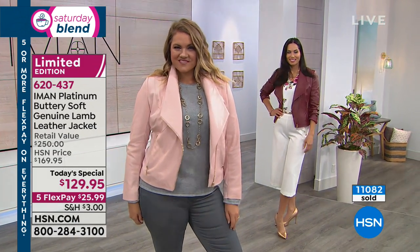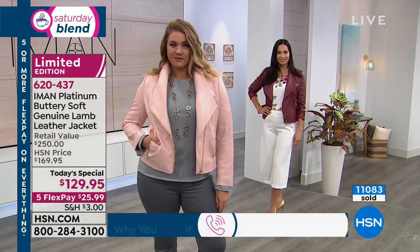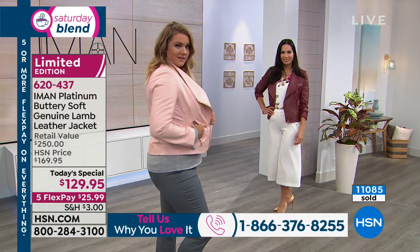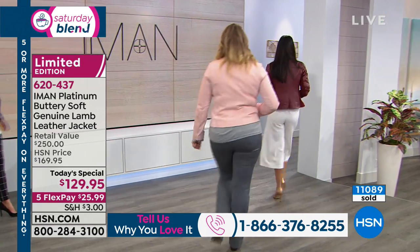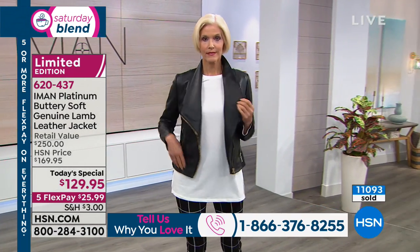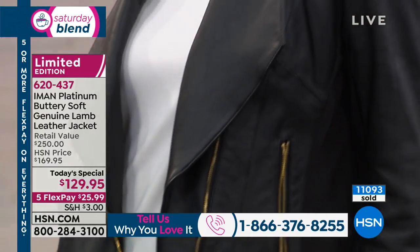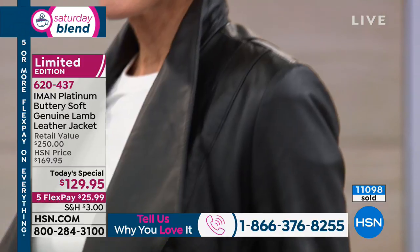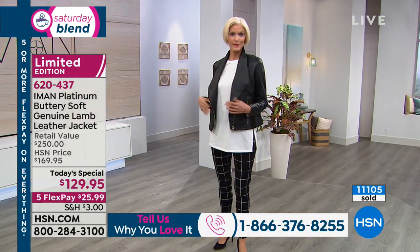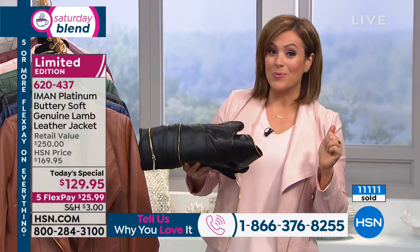You've got time to pay it off. If you have any questions or have bought any pieces from the Platinum Collection, call us — we want to hear from you. Share your testimonial on the quality, fit, and flattering design at 1-866-376-8255. This is the last jacket that Iman will be bringing us for the year.